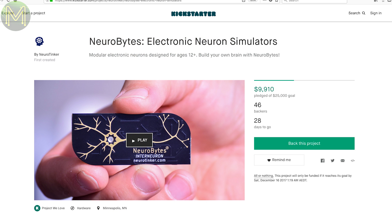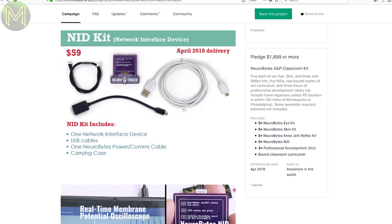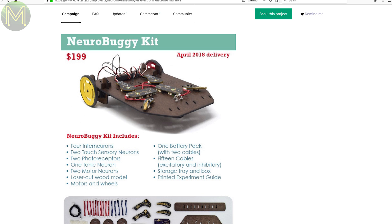This one is interesting. It's a modular biological nervous system simulator based on open source hardware. It comes in kit form and teaches the concepts of neural networks without any coding, and comes with a swag of sensors, motors and brains to simulate your next robotic overlords.